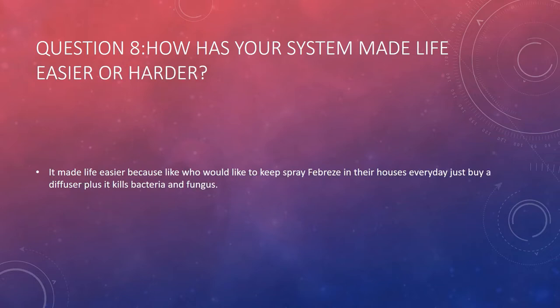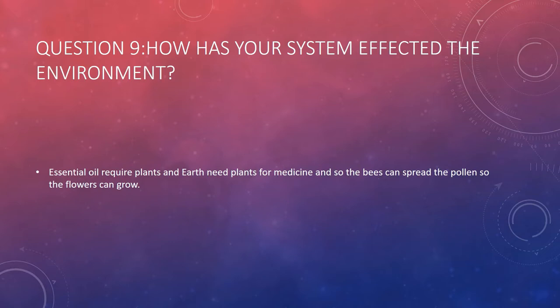How has your system made life easier or harder? It made life easier because who would want to spray Febreze in their house every day? Plus, it kills bacteria and fungus. Question 9: How has your system affected the environment? Essential oils require plants, and the Earth needs plants for medicine and so bees can spread the pollen so flowers can grow.